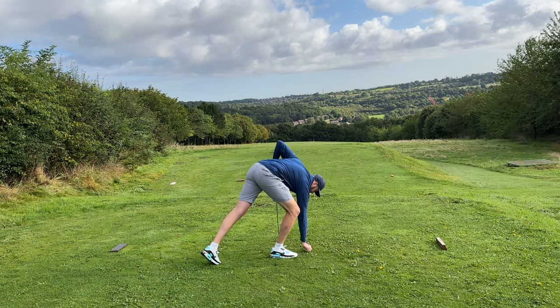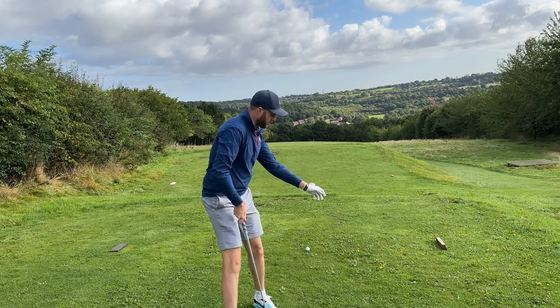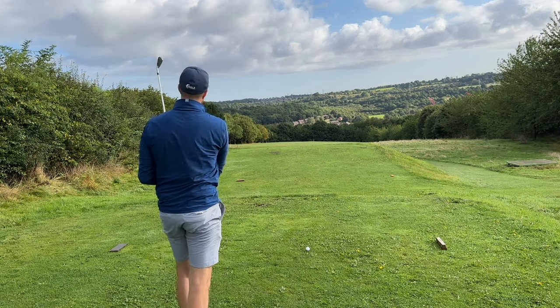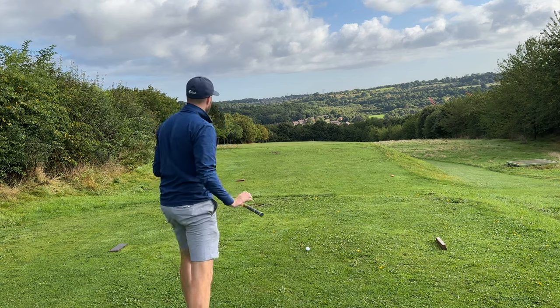We have actually crossed paths before, haven't we, as juniors. You were the one I looked up to as a junior at Whartley. We both spent a couple of years together at Whartley Golf Club in Sheffield. Slightly different haircuts and slightly different outfits now, I think. Yeah, we're a little bit larger, aren't we? I'm a little bit larger.